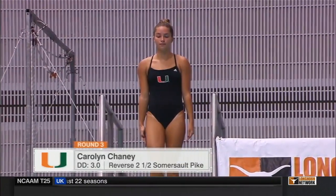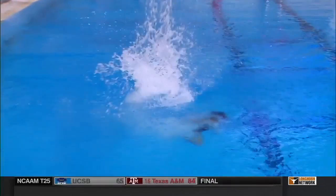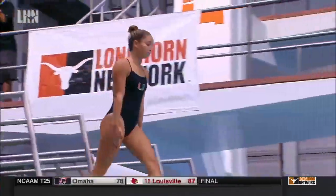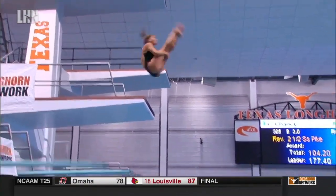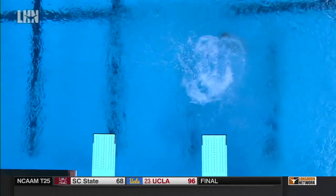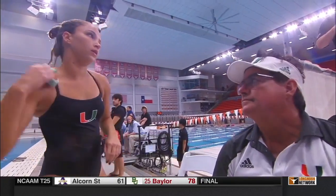Carolyn Chaney up on the 305B, DD of 3.0. Much better hurdle than what she had in the round prior to this. Unfortunately, she didn't get quite the speed in that rotation that she needed for a perfect entry. But she did manage to make it to vertical very well — it looks great in the air. I love her positions; she's very graceful and those toes are beautiful. A little bit off to the side too, however the judges can't really see that from their angle, so most likely no deductions there — they don't have our cameras.